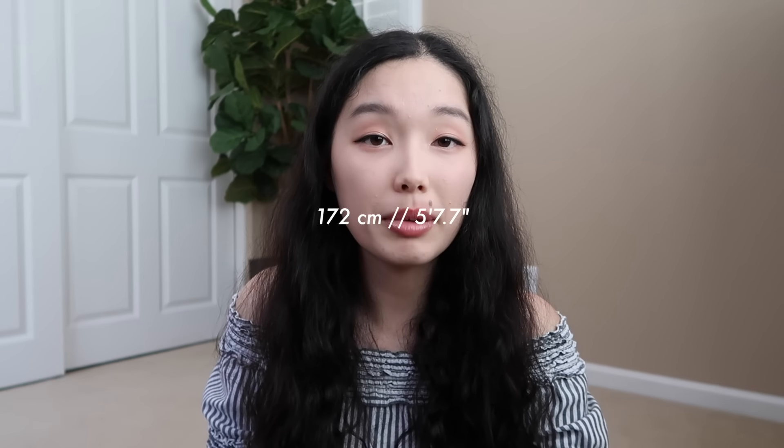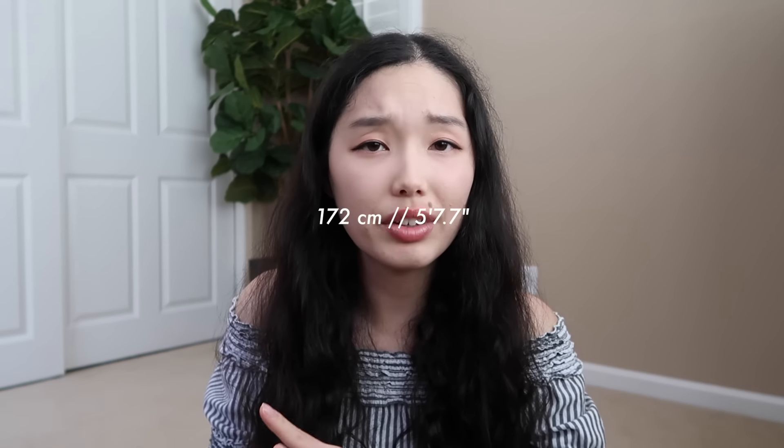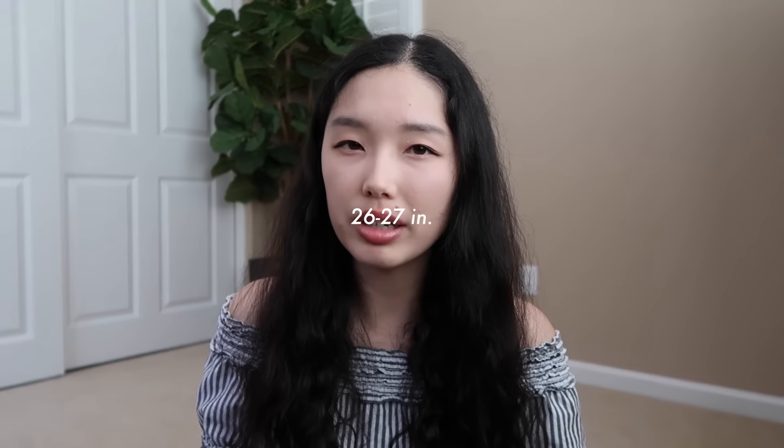It will be a try-on haul so you can actually see what it looks like. For this video to be more helpful, I'm gonna give you some background information on my size. My height is 172 centimeters or 5 foot 7.7. I would consider myself pretty tall for Asian fashion. My waist is around 26 or 27 inches. I did buy some pants in this haul and they actually fit.